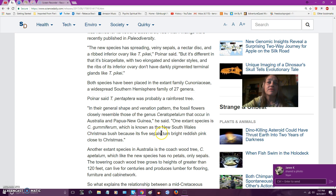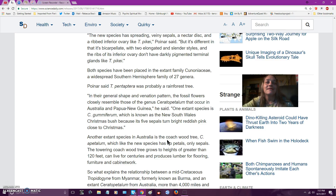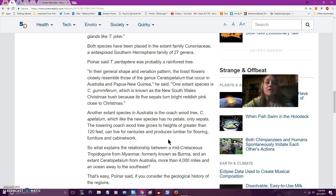One extinct species is C. gilmiferum, known as the New South Wales Christmas bush, because its five sepals turn bright reddish pink close to Christmas. There's also another extinct species in Australia — the couch wood tree — which, like the new species, has no petals and only sepals. The towering couch wood tree grows to heights of greater than 120 feet, can live for centuries, and produces lumber for flooring, furniture, and cabinet work.